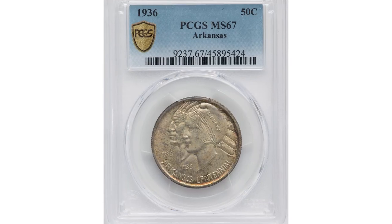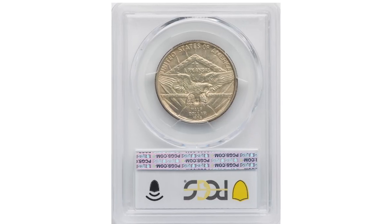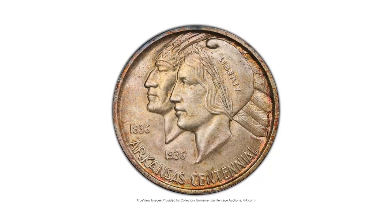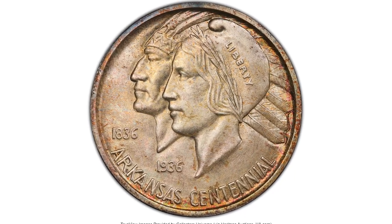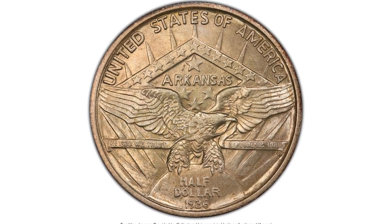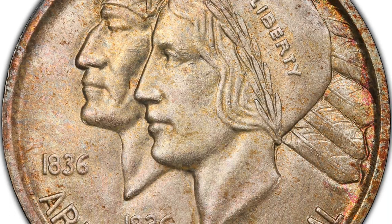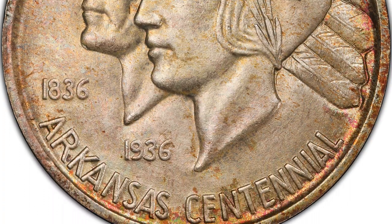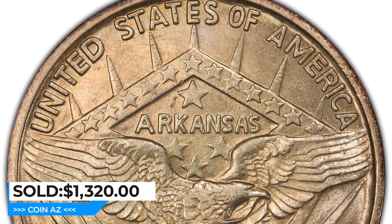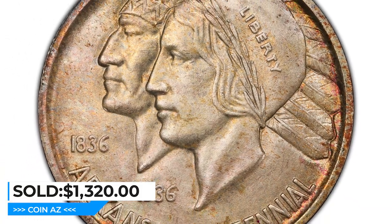Here is a 1936 Arkansas Centennial Half Dollar in mint state 67. The 1936 50-cent piece is a scarce and highly sought-after coin among collectors, minted in commemoration of the centennial of Arkansas's admission as a state into the union. The MS-67 grade indicates near-perfect condition with only minor imperfections visible under magnification — an extremely high grade for a coin of this age and scarcity. It sold for $1,320 at Heritage Auctions.